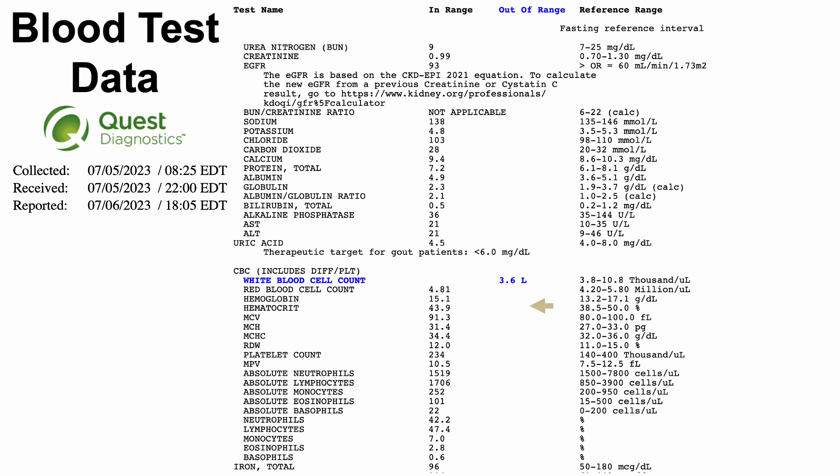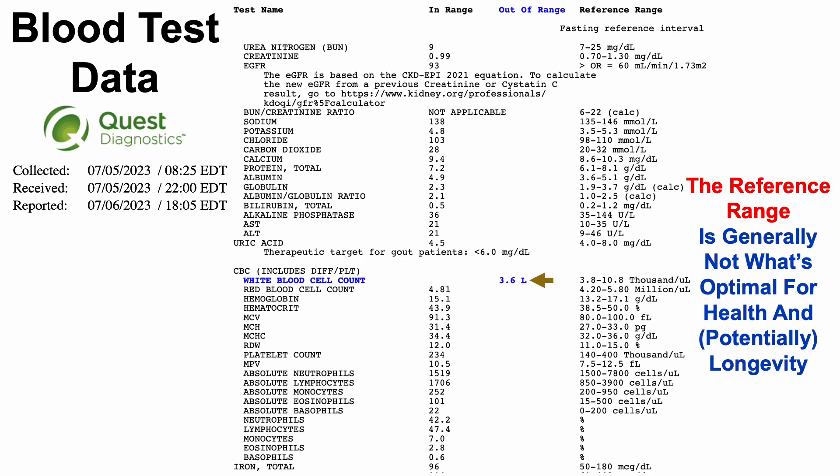Quest flagged my total white blood cell count as low at 3.6 thousand white blood cells per microliter, because their reference range is 3.8 to 10.8 thousand per microliter. Note that the reference range is generally not what's optimal for health and longevity — it's just the normal distribution within a population. It isn't intended to assess all-cause mortality risk, or at least not yet.